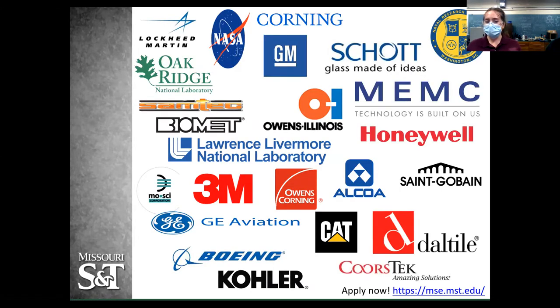Everyone needs materials, so ceramic engineers work all over the place — there are a lot of really big names in the field. The starting salary for a ceramic engineering undergrad from S&T is $58,000 to $63,000 a year — just undergrad, no master's, four years in and out. What's also really nice about ceramic engineering is our department has about a 50-50 ratio of men to women, which is great especially because S&T and engineering in general are very male-dominated.